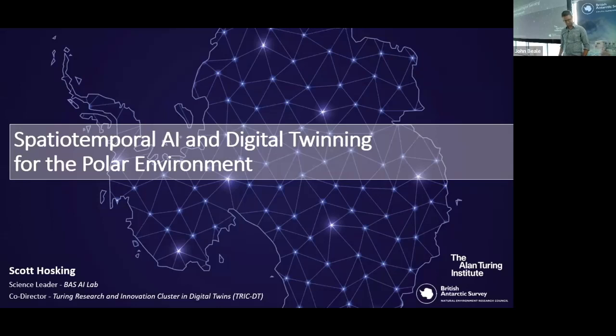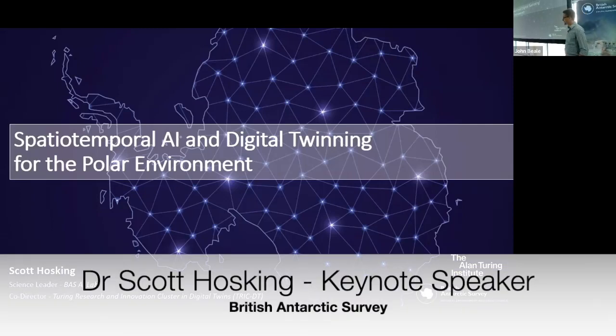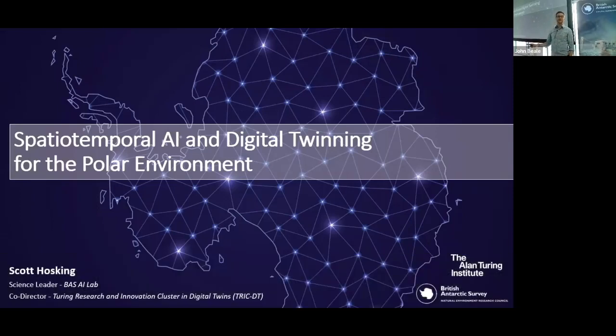Scott is going to expand the research activities and develop further spatial AI and spatial-temporal AI methods for environmental digital twins, which is such an exciting area. Thank you, Steven, and thank you everyone for coming. I wanted to mention that the building you're in now was designed by an architect inspired by a glacier. On the way in you'll see the hexagons and the shapes and angles, and if you look at the ceiling it's inspired by ice cores — the bubbles, the carbon dioxide trapped in the ice.